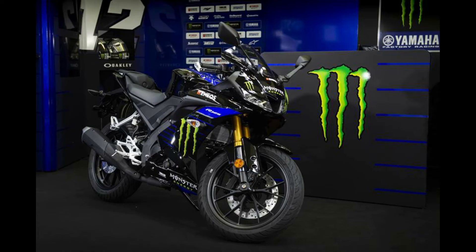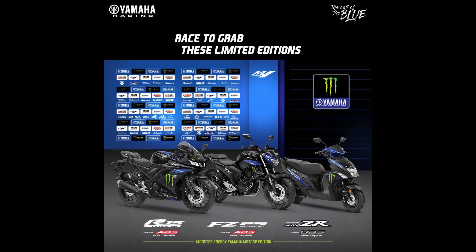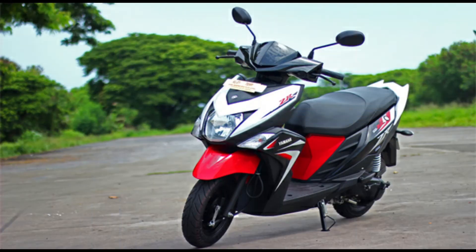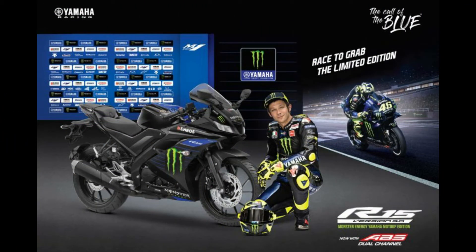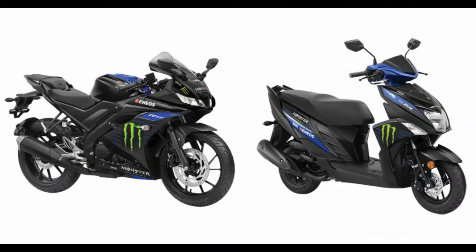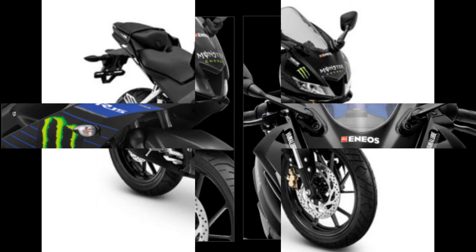Let's see the Monster Edition of the R15, FZ25, and RZR Scooty. You can see the full cosmetic changes — everything new, new stickers are ready. You can see the Monster Edition of the R series, and the bike is wonderful.